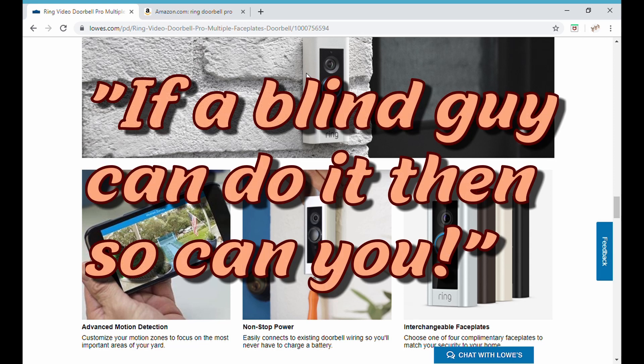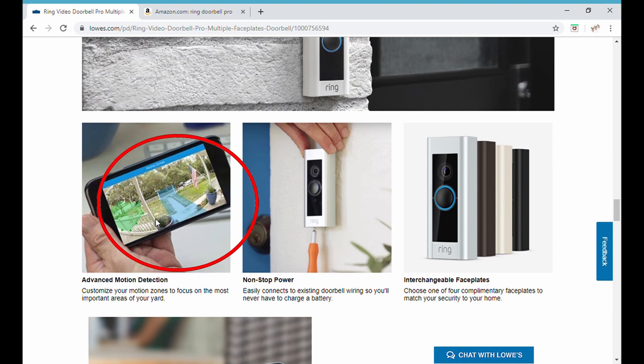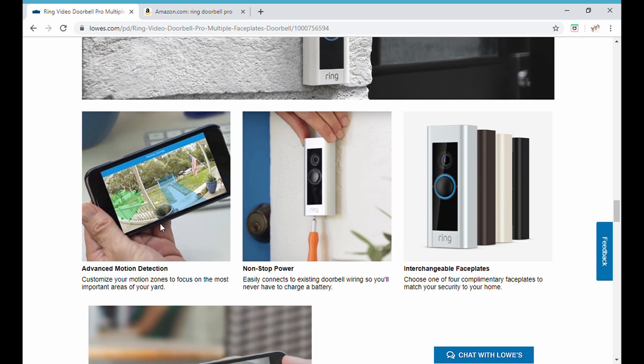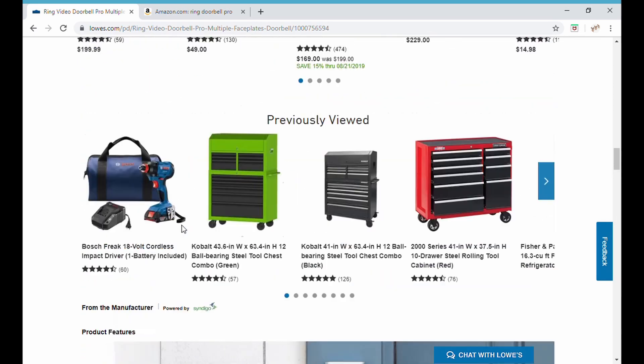No problem though — I was able to do it. Remember what I always tell you: if a blind guy can do it, you guys can do it — I have faith in you. I wanted to show you this cool feature where you can tell it where you want it to look and focus, and if it sees something move within this blue area right here, it sends you a message on your phone so you can turn on the camera and have a look.